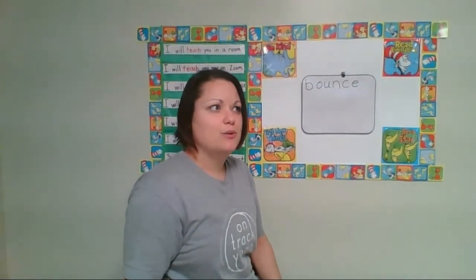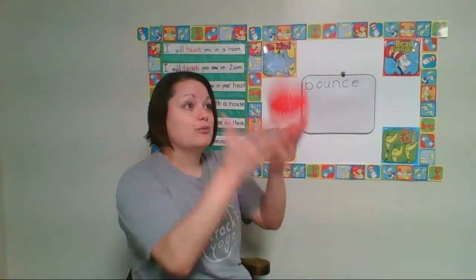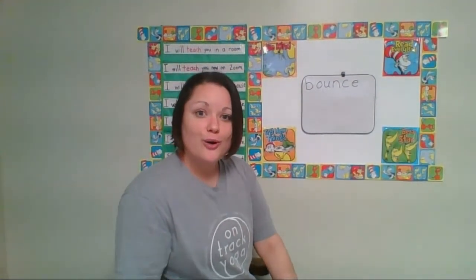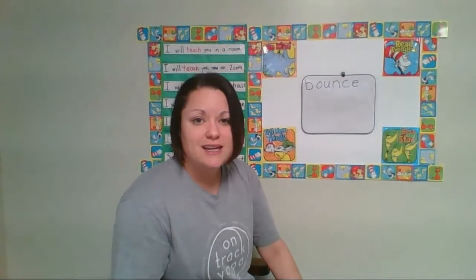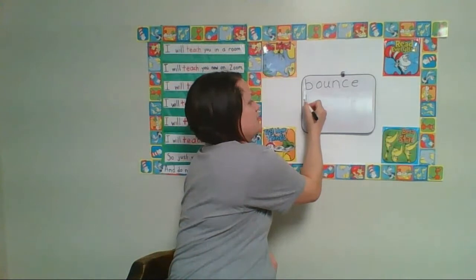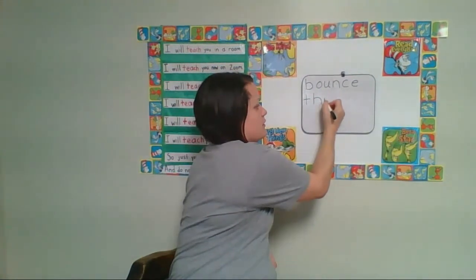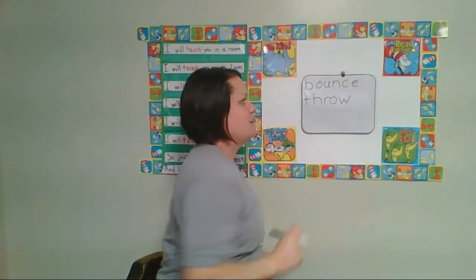What else can we do? I threw the ball and I caught the ball. Let's write the word throw. The first sound in throw is tricky because it's two letters put together — it sounds like this: throw. That's the T-H sound. T, H, R, O, W. Throw.